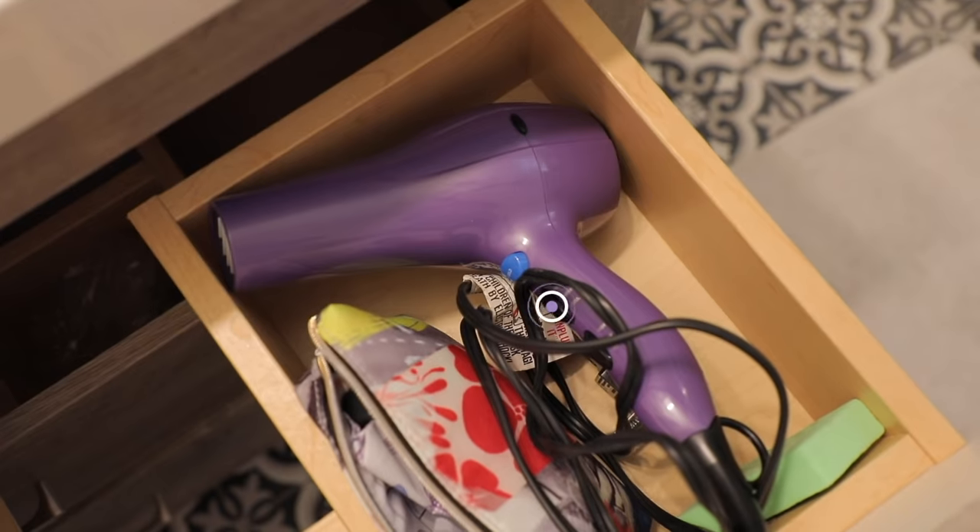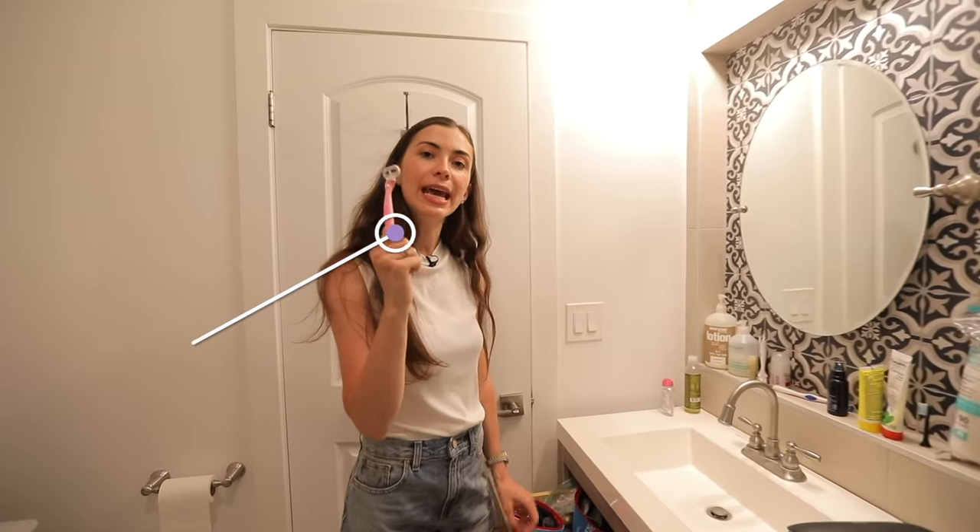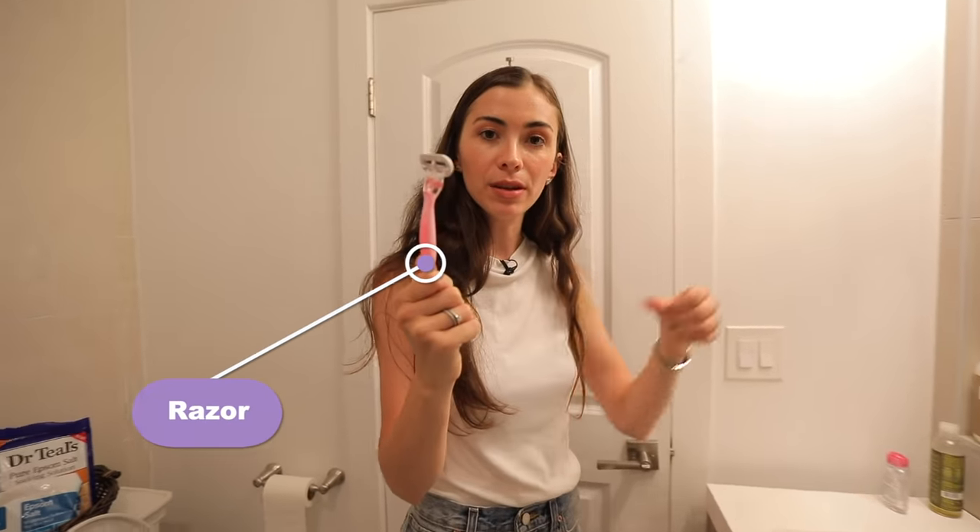Hair dryer — something to dry your hair with. This thing is called a razor, something you shave your hair with.